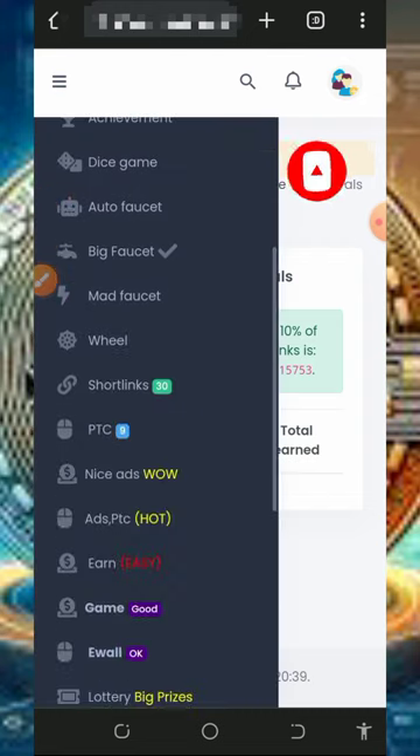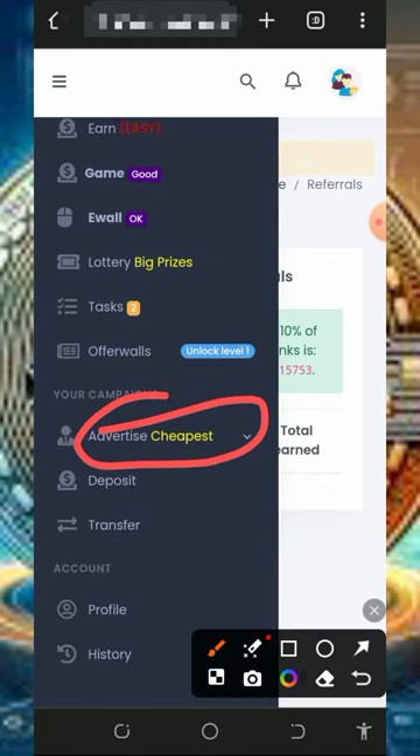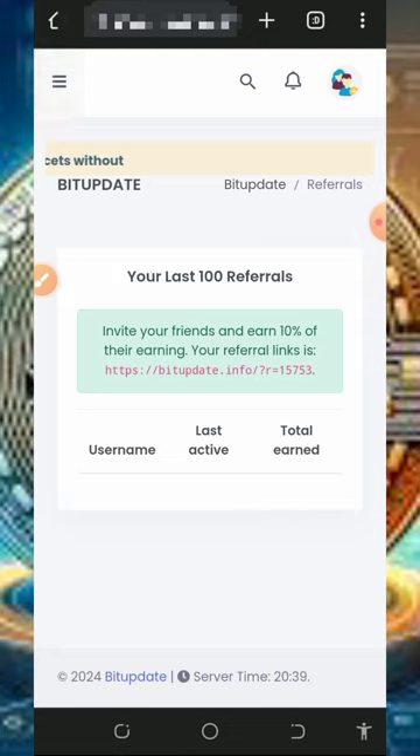Keep in mind that you can also advertise your website and blog with this platform and you are going to receive more traffic to your website. Note that you must make a deposit to use this advertising aspect of the website. That's all about this website — if you found this video helpful, please consider subscribing and turn on your bell notification. Thank you for watching, see you in the next video, we love you and goodbye for now.